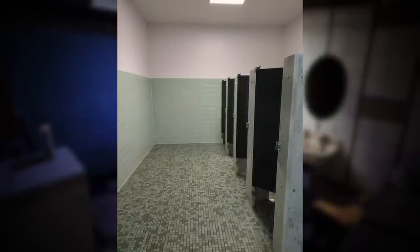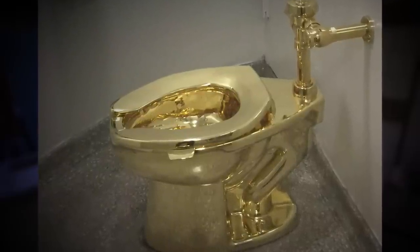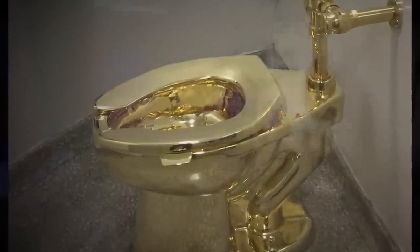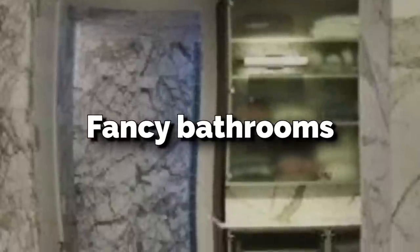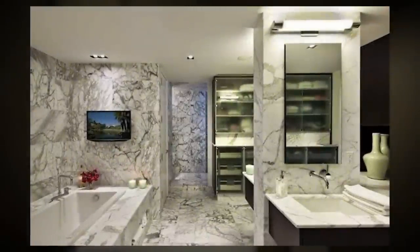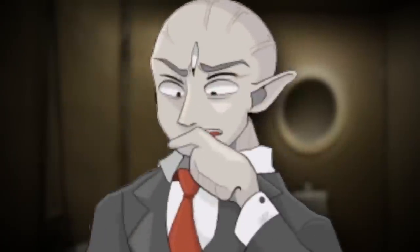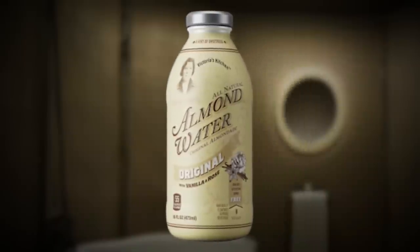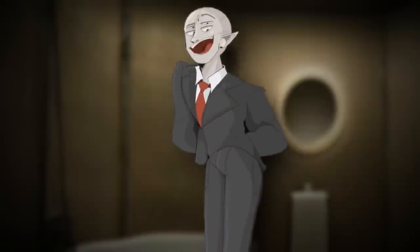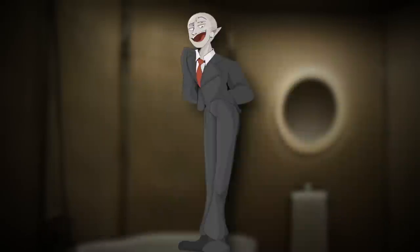Most bathrooms look like empty, lonely public restrooms, but there's a very rare type called luxury bathrooms. You'll know when you're in one — they have golden appliances, marble finishes, golden sinks, and everything looks like a rich person's bathroom. There's also a chance for showers, bathtubs, and jacuzzis in these. The reason they're so sought after is that instead of regular water, they produce almond water, giving you a significant source of it if you're lucky enough to find one.